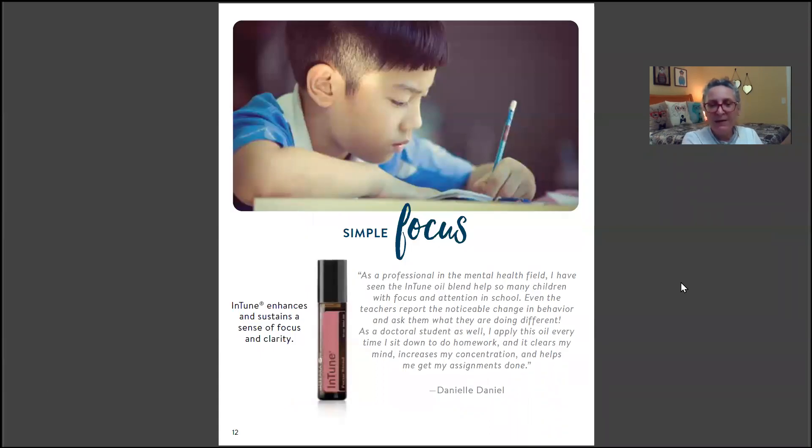InTune is a focus oil that my daughter — a new wholesale customer getting ready to start nursing school — has been eyeing. It's on sale this month. It's a beautiful-smelling oil, and some people on this call don't even start their day without their InTune. It's not only wonderful-smelling, but also wonderful at working.